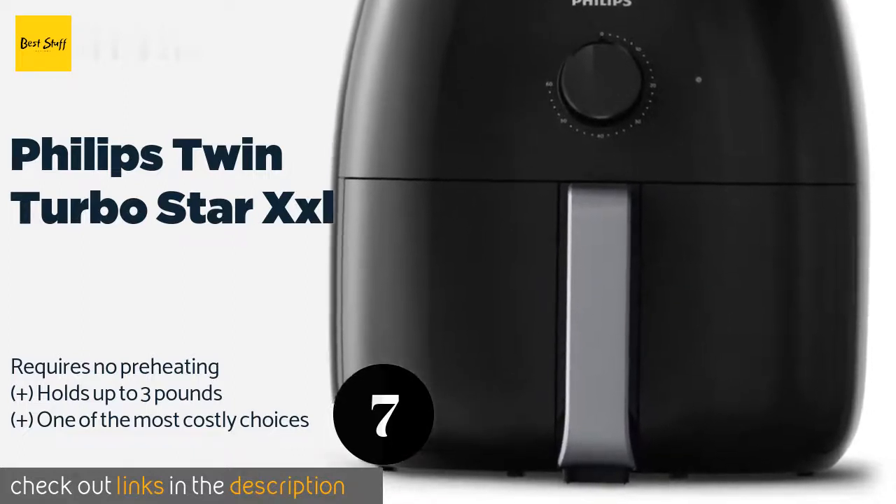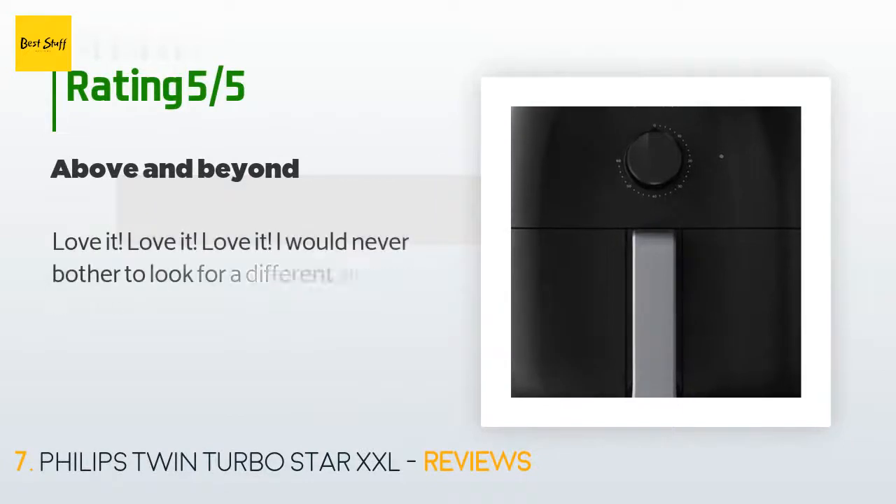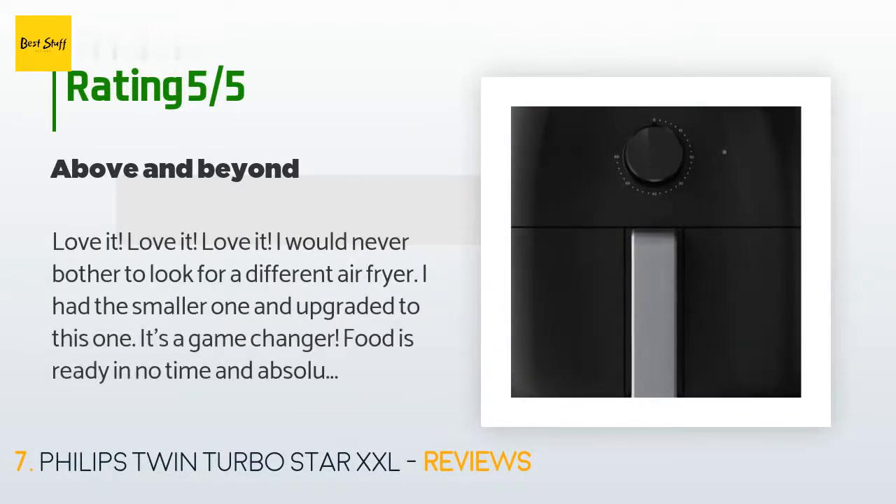There are 29 reviews with an average rating of 4 stars for this product. A customer said: 'Love it, love it, love it! I would never bother to look for a different air fryer. I had the smaller one and upgraded to this one — it's a game changer. Food is ready in no time and absolutely delicious. Perfect for families with kids, and also for single people who can prepare dinner in minutes.'